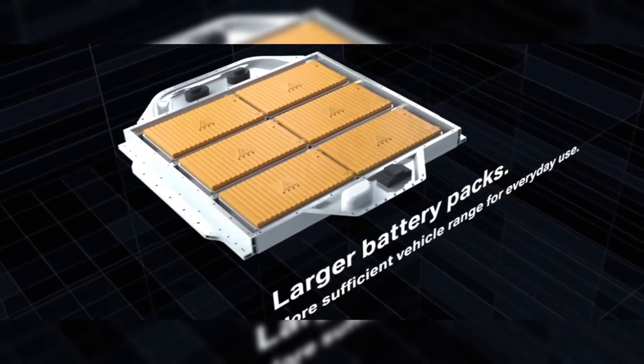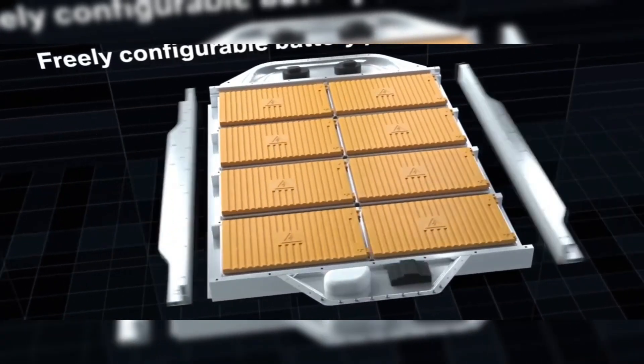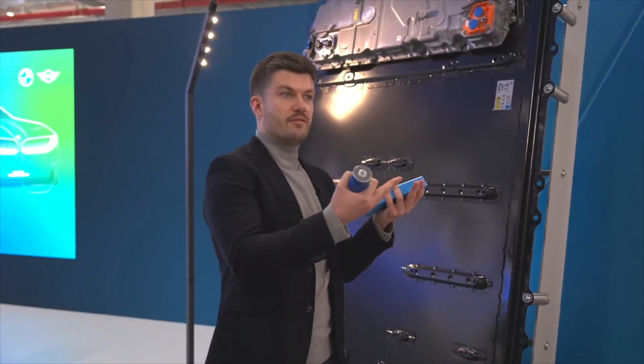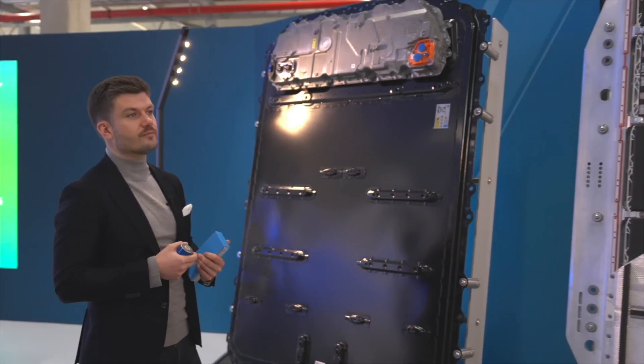The Gen 6 cells feature high-nickel NMC cathodes with up to 90% nickel content and reduced cobalt, improving capacity while reducing reliance on rare materials. On the anode side, BMW is shifting from pure graphite to graphite-silicon composites.